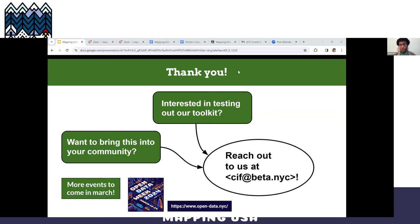Any thoughts on how this could work in a less dense city? I think this can happen really anywhere that there's a drive and an effort to map. As long as you have access to OSM, a few field papers, and a team of people, you can really just go out there and work in any space. So I don't think you really need a dense city to do this.